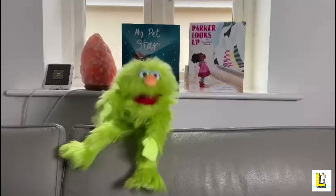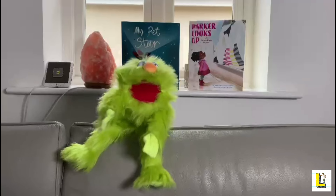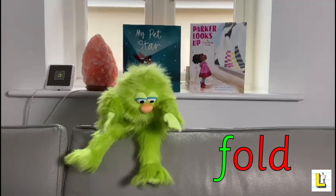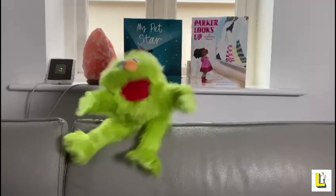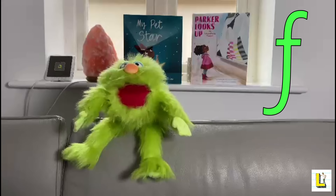Oops, sorry I broke your electric fan, Mr. Luke, but I'm a master at making paper fans. I can teach you how to fold some paper. Oh wait, I forgot — I'm here to teach you today's sound. This is the letter F and it makes the F sound.